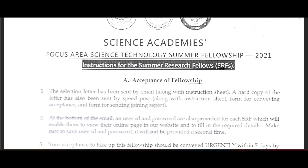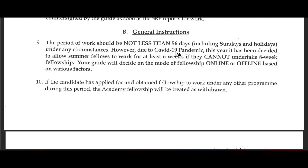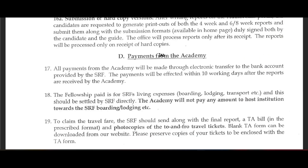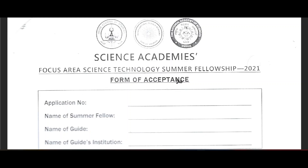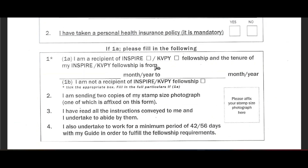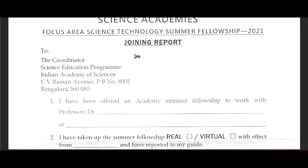These are the instructions for the Summer Research Fellowship. First, you need to accept the fellowship — when your name appears on the website, after some time you will get this mail by Indian Post. Then you need to send your acceptance of the fellowship. You need to submit a progress report: the 4-week report and the 8-week report through Author Cafe or through some other links. There is a form of acceptance, and also a joining report which you need to submit when you join for this fellowship.